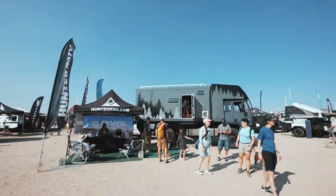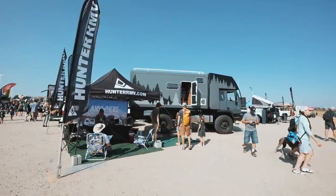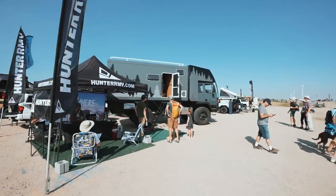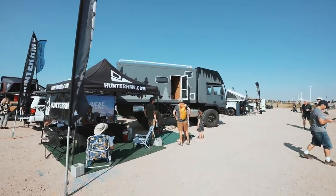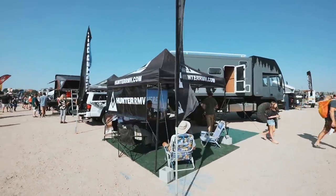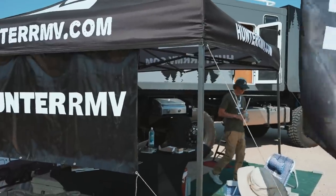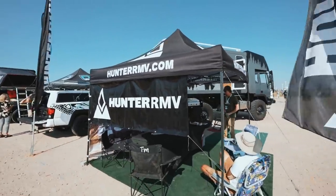Another one unrelated to Toyota products but very cool — the Hunter RMB, another big truck like the Earth Roamer, with a slide-out grill right there. Pretty cool, very cool.